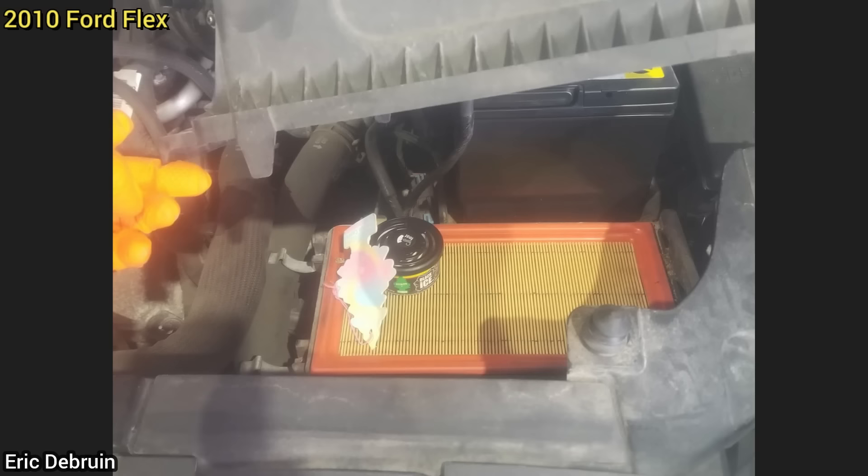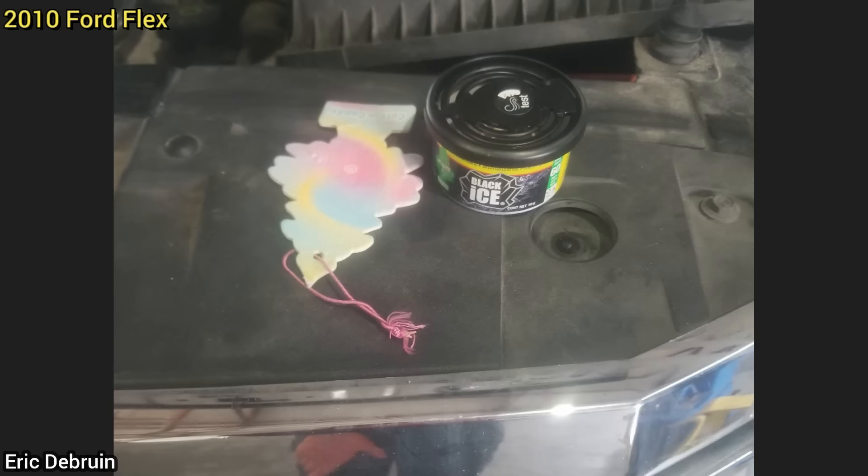Customer states the check engine light is on and the vehicle falls onto its face under throttle. The technician found air fresheners in the air filter box, and a cotton candy tree air freshener had been sucked into the mass airflow sensor.